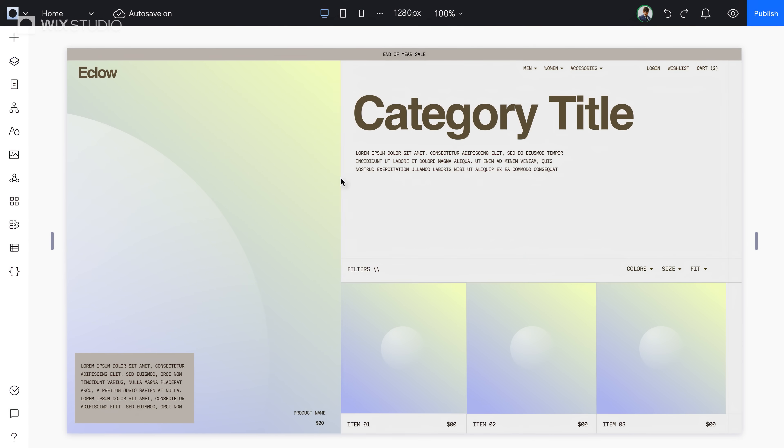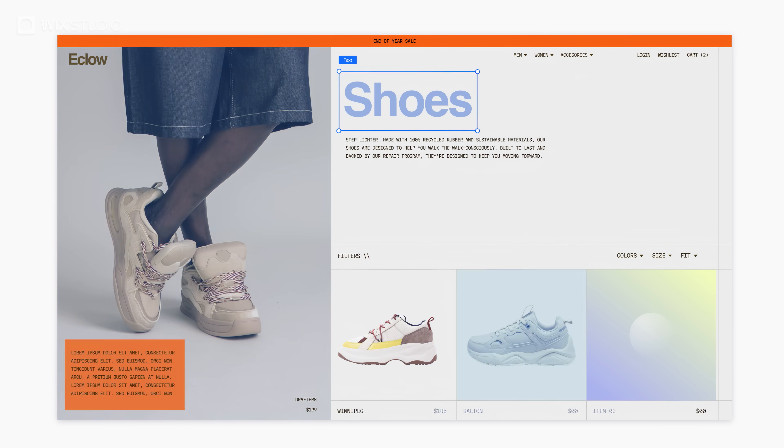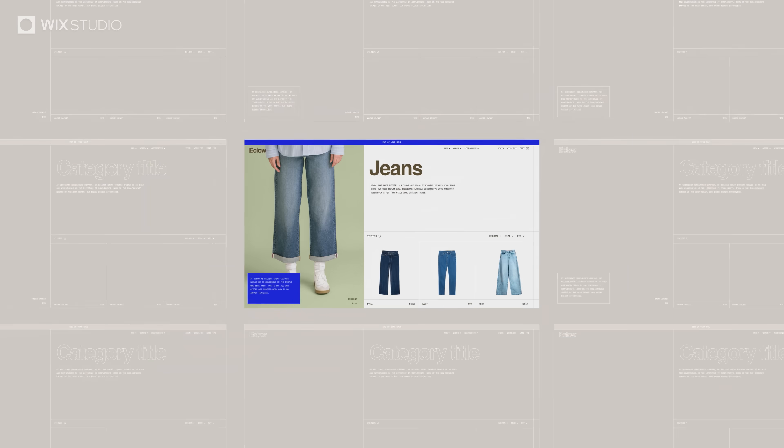Now watch this. Once your layout is set, connect it to the CMS and content will automatically populate. One design, hundreds of variations. No more copy-pasting and no more design déjà vu.